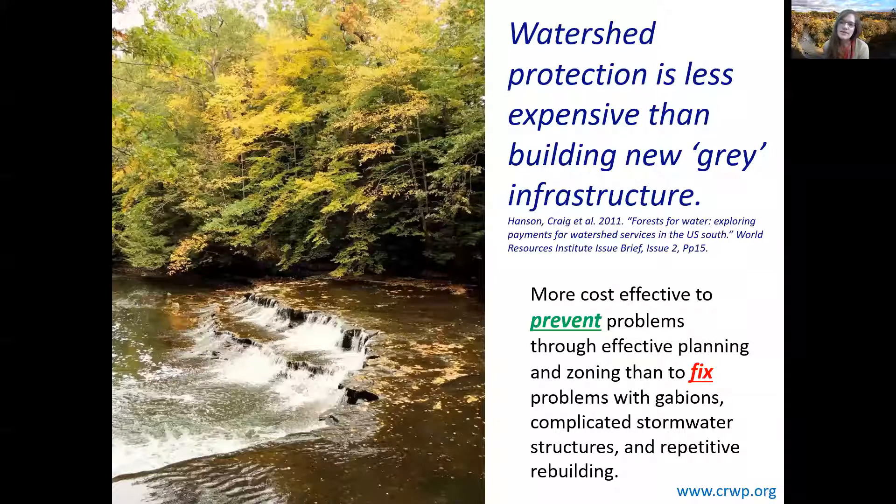Residents and communities can spend a lot of money on costly hard armoring of structures to address stream channel instability and stream bank erosion, or a cheap, effective solution is to protect riparian areas which provide many free services. Protection of these riparian areas is an investment in our watershed's future, and we can all be part of ensuring sustainable development and resource management for the long term.